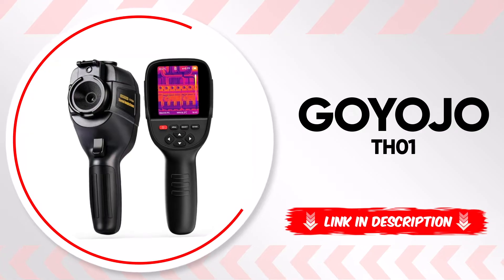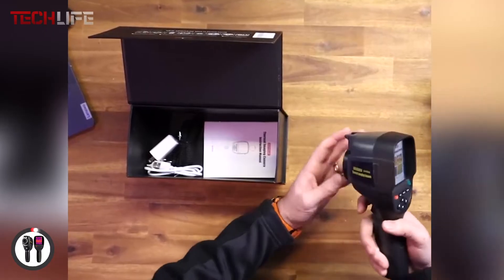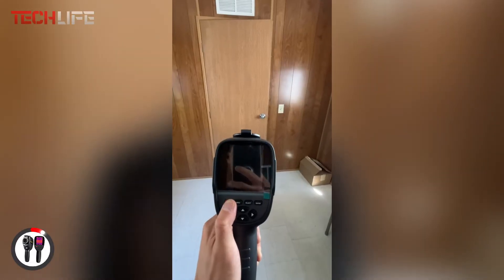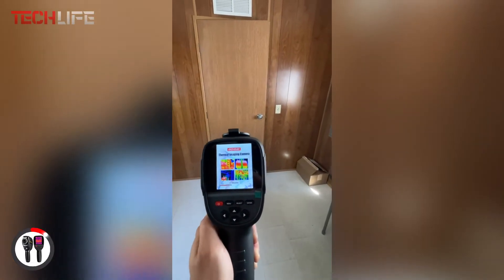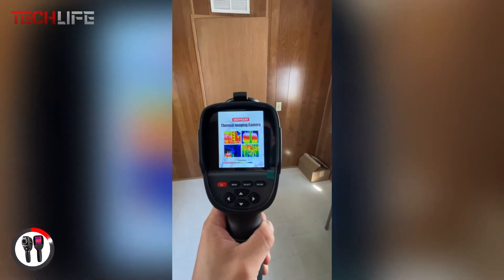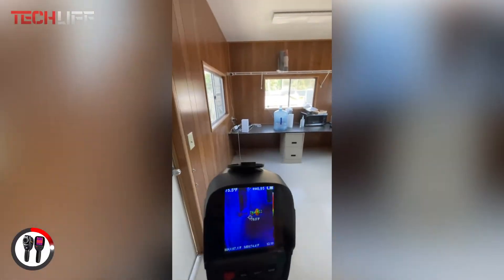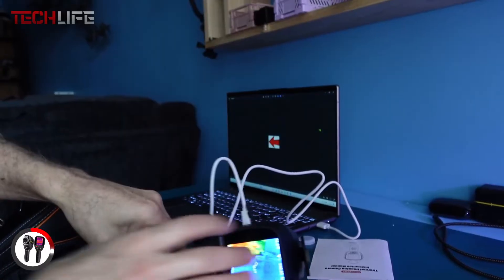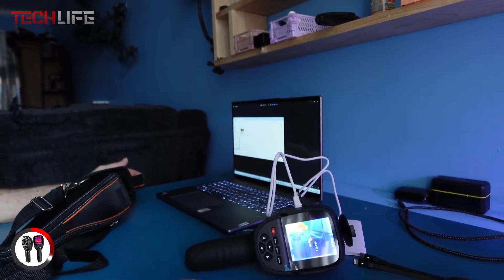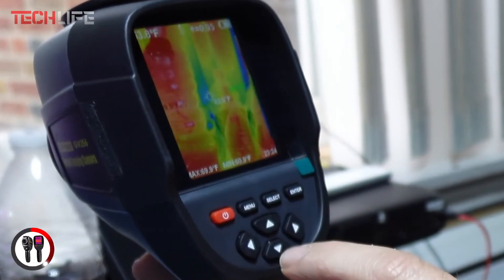If you're looking for a high-precision thermal inspection tool, the Goyojo TH-01 thermal camera is a fantastic choice. With an IR resolution of 256 by 192, it delivers detailed thermal images, allowing you to detect temperature variations with accuracy. Its dual-light fusion technology overlays thermal images with regular ones, providing a clearer and more comprehensive view of the inspected area. This thermal camera lets you save images in JPG format and videos in MP4, which can be quickly transferred to a computer via USB, and it comes with thermal image analysis software.